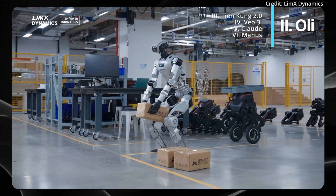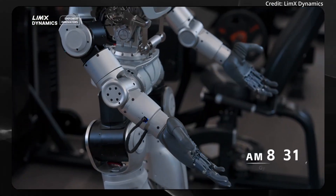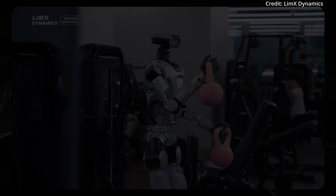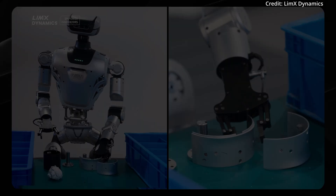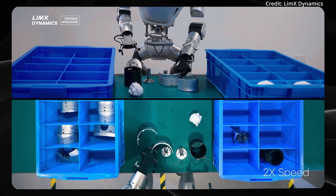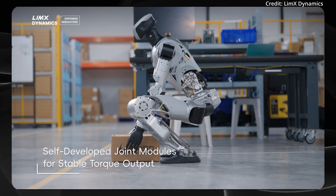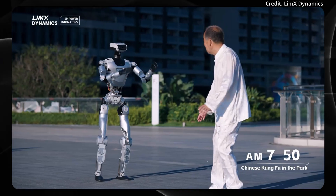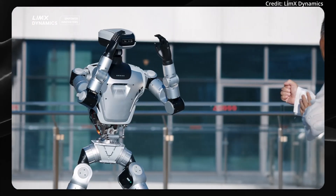Meanwhile in China, Limex Dynamics just announced its newest Oli humanoid robot, showcasing a suite of advanced features for the real world. To demonstrate its abilities at the company's headquarters, the Oli humanoid was observed performing whole body mobile manipulation, including precise material handling and sorting. A notable aspect is the Oli robot's use of self-developed joint modules, engineered to provide stable torque output, contributing to smooth and controlled movements even during physically demanding tasks.